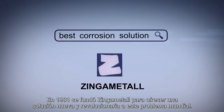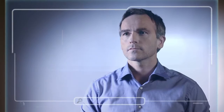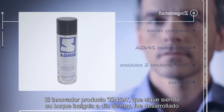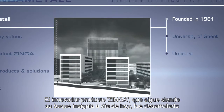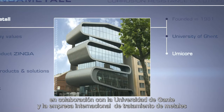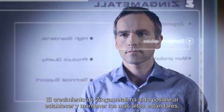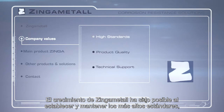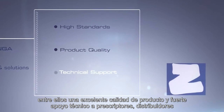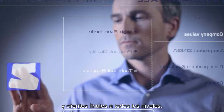In 1981, Zynga Metal was established to provide a new and revolutionary solution to this global problem. The innovating product Zynga, that continues to be its flagship today, was developed in cooperation with the University of Ghent and the international metal processing company Umicor. The growth of Zynga Metal has been achieved by setting and maintaining high standards, including excellent product quality and strong technical support to specifiers,